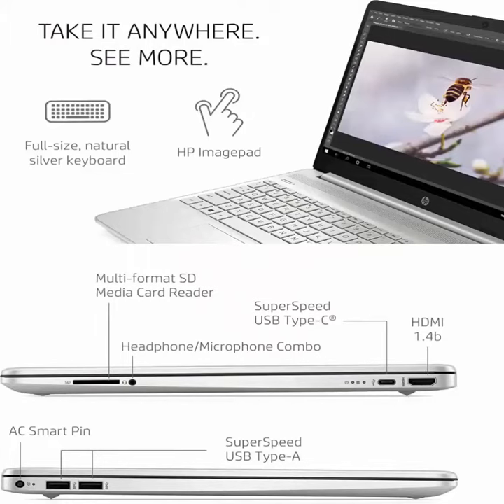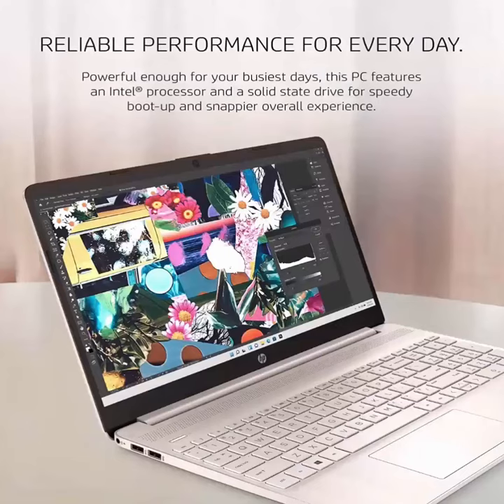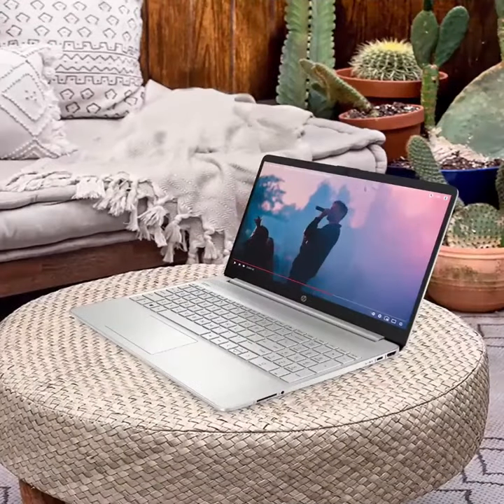Regarding the special features, this is a fast charging laptop — it goes from 0 to 50 percent charge in approximately 45 minutes. You can also transfer photos, videos, documents, and more between your PC and mobile device easily.